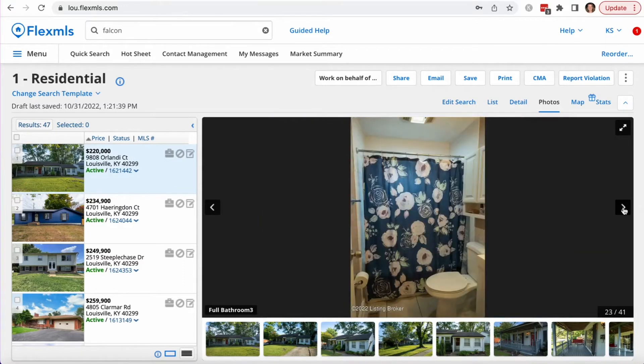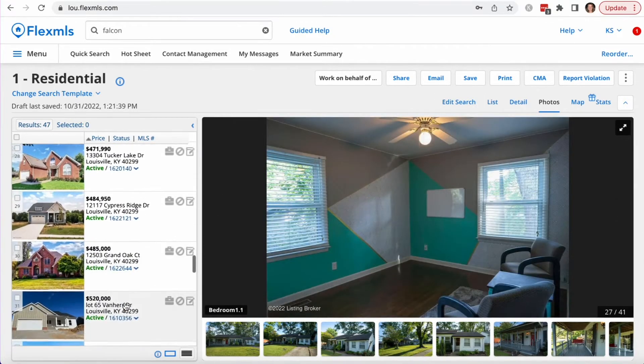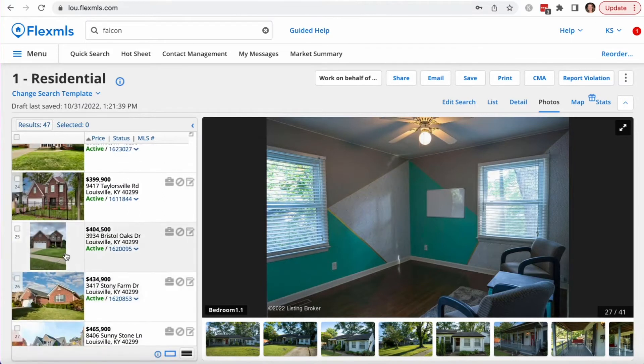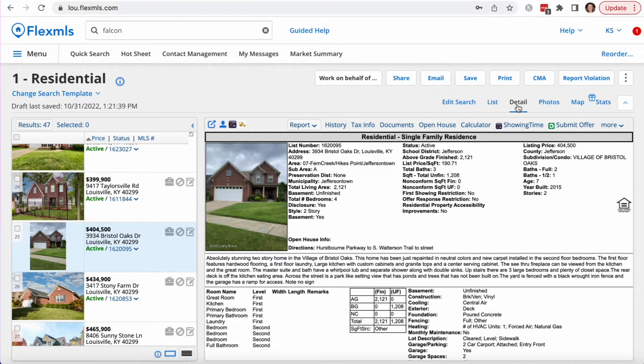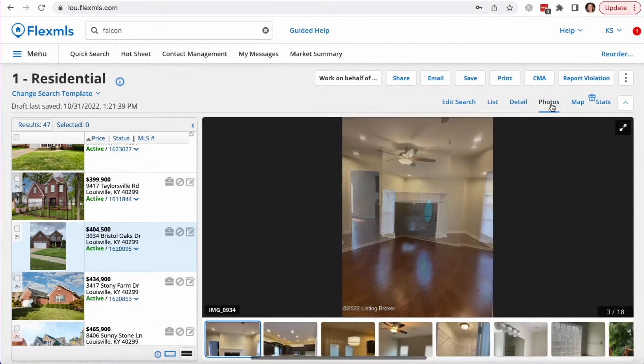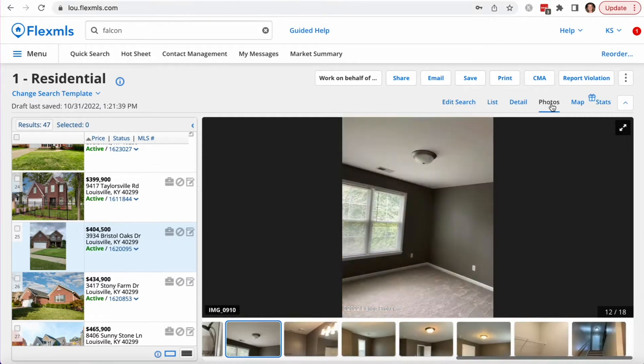Let's take a look at more of a middle-of-the-road house. At more of the $400,000 price point, here we have one on Bristol Oaks. This is a four-bedroom, two-and-a-half bath, quite a bit bigger at 2,121 square feet. Let's go ahead and take a look at some of these pictures.